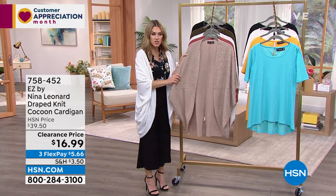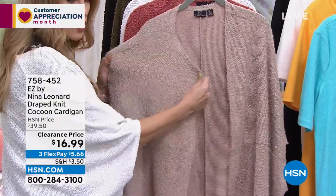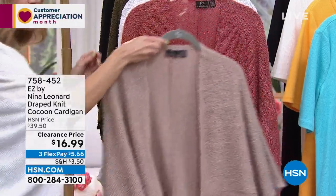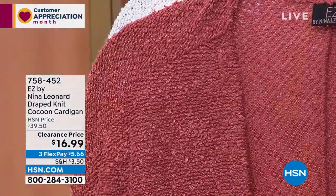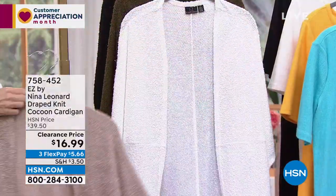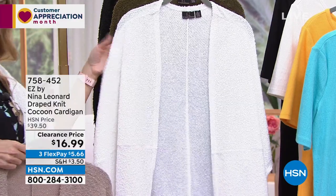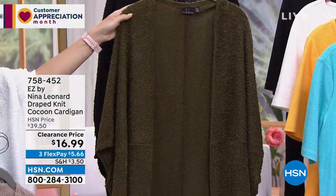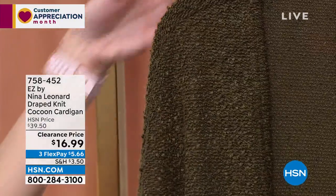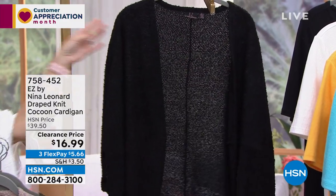Let me show you the other colors. This is camel — the one Donna was wearing — with a nice stretch and bouncy nubby knit, super soft. Then we have soft clay, like a soft terracotta neutral. Ivory is like marshmallow fluff — the perfect white, not too bright but not warm. Then dark olive, a fan favorite that goes great with neutrals, whites, and pastels. And classic black, which you can't go wrong with.